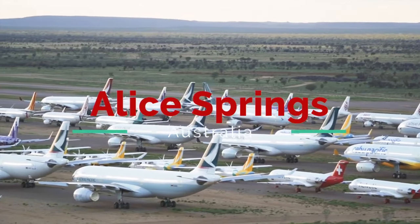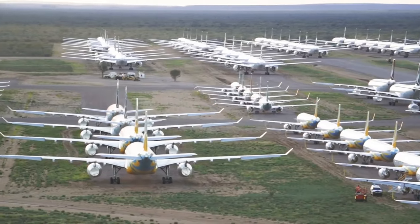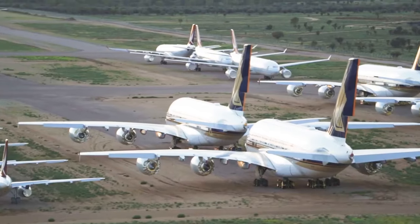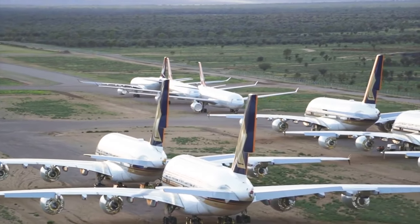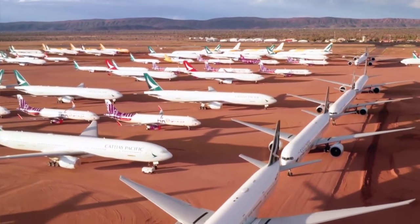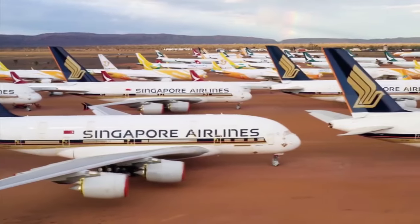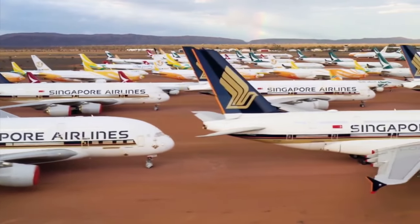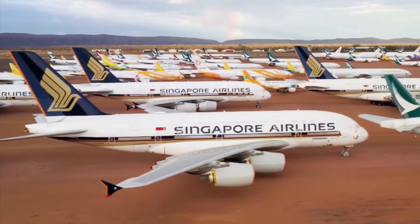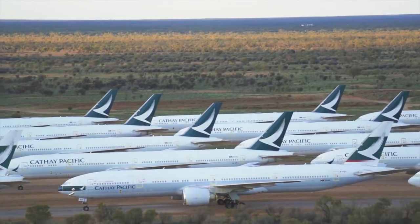Alice Springs. The world's newest airliner boneyard is located at Alice Springs Airport and was completed in 2013, beginning operations in June 2014. Stage 1 of the multi-million dollar facility covers about 10 hectares and includes two access roads, a maintenance shed, a hard stand area for up to 25 planes, and a pad on which parts can be removed or added to aircraft. The storage facility is operated by Asia Pacific Aircraft Storage Limited, which chose Alice Springs because its dry, arid climate is ideal for aircraft storage. It caters to Asia Pacific carriers as well as airlines from around the world.